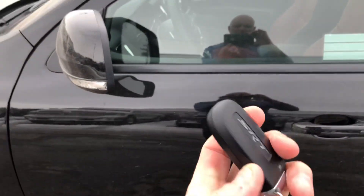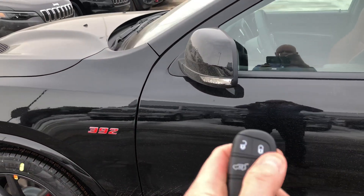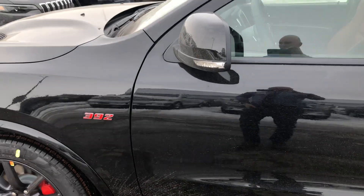Here's a look at the key fob — unlock, lock, power lift gate, remote start, panic button.